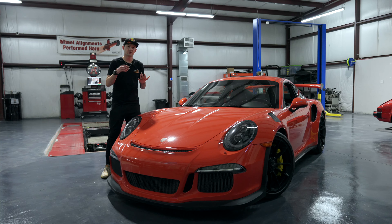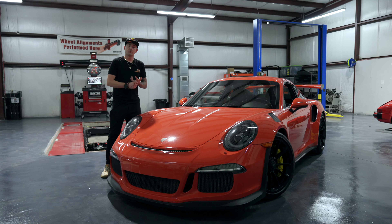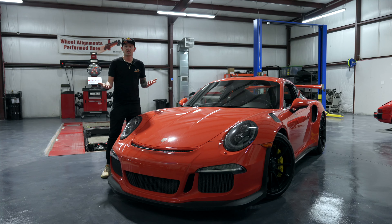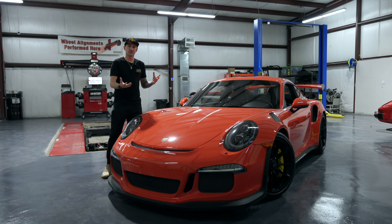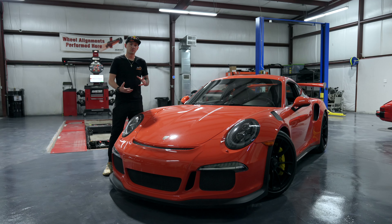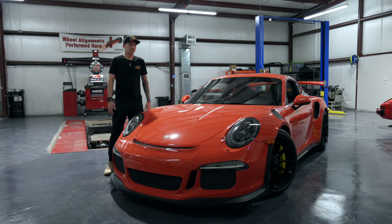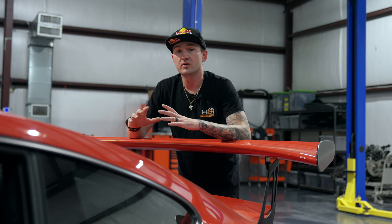That covers the maintenance intervals on the center locks and pretty much all the maintenance for the GT3 RS, other than the basics: coolant flush every 30,000 miles or three years, checking alignment specs every year, drive belt every six years or 60,000 miles, and a good general inspection of the vehicle to make sure there's no premature wear. For the most part it's an extremely robust car that doesn't require a lot of maintenance.